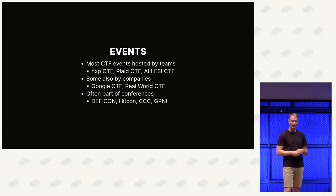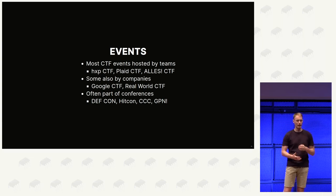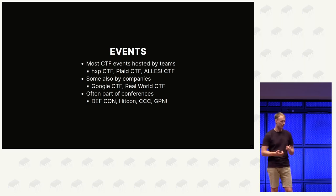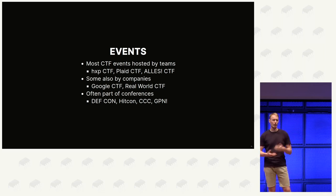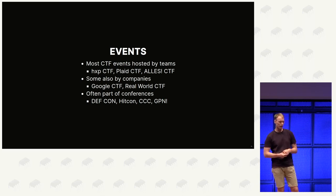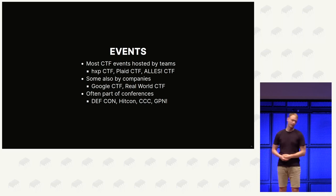Who organizes these events? Most CTF events are organized by CTF teams themselves - big yearly events like HiSpace CTF, PlaidCTF, and others. Some CTFs are organized by companies, like the yearly Google CTF and Real World CTF - mostly online events you can join from anywhere. Some CTFs are part of conferences: the biggest is DEF CON CTF in Las Vegas, HITCON CTF at HITCON, the CCC CTF at Congress, and of course GPNCTF here at GPN. These are especially cool because you can meet people in person from other teams.